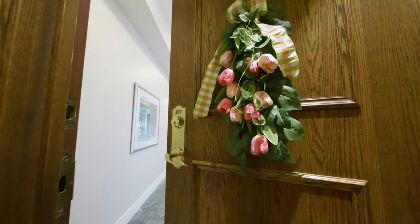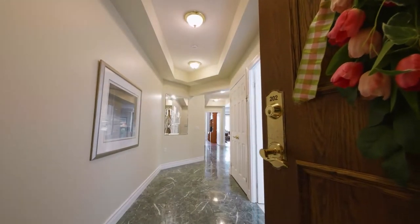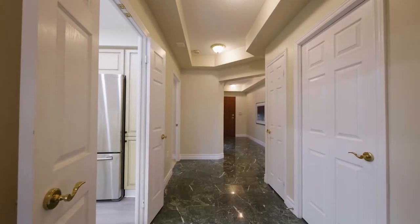This spacious bright corner suite is beautiful. It's over 1,600 square feet and offers fabulous space and flow.